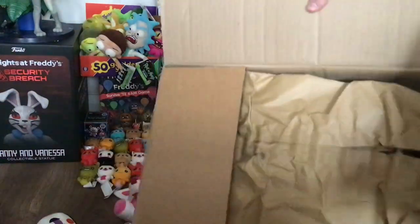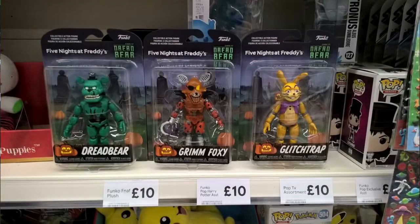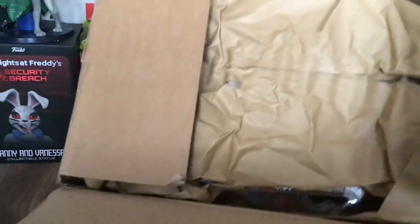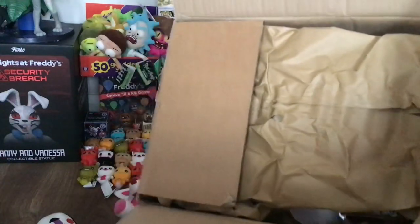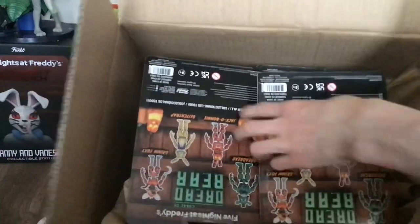If you looked at my Instagram the other day, I did unexpectedly find these in a store near me. I've been going there constantly the past couple of days trying to find the brand new Jumbo Spring Colorway plushies because they just came out of absolutely nowhere — go check out my Instagram for more info on those. They just came out of nowhere and last week someone listed them on eBay, and they're only out in one UK store at the moment, which is the same store where I found the Dreadbears. So here they are — let's take them out.